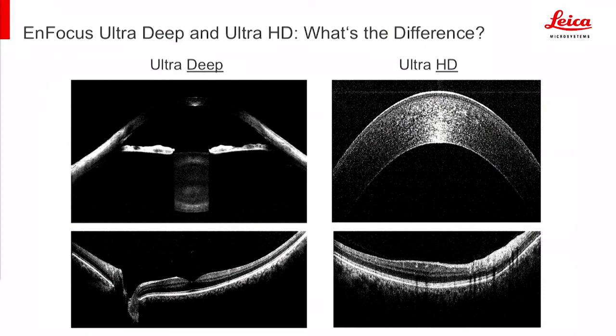Here we have images of both the UltraDeep and the HD OCTs. The UltraDeep allows imaging of the entire anterior chamber, and also allows you to view most of the posterior chamber, thanks to 11.1 millimeters of depth of view. The Ultra HD system fulfills the need for detailed high-resolution imaging of both anterior and posterior portions of the eye, with about a 2.5 millimeter depth of view.